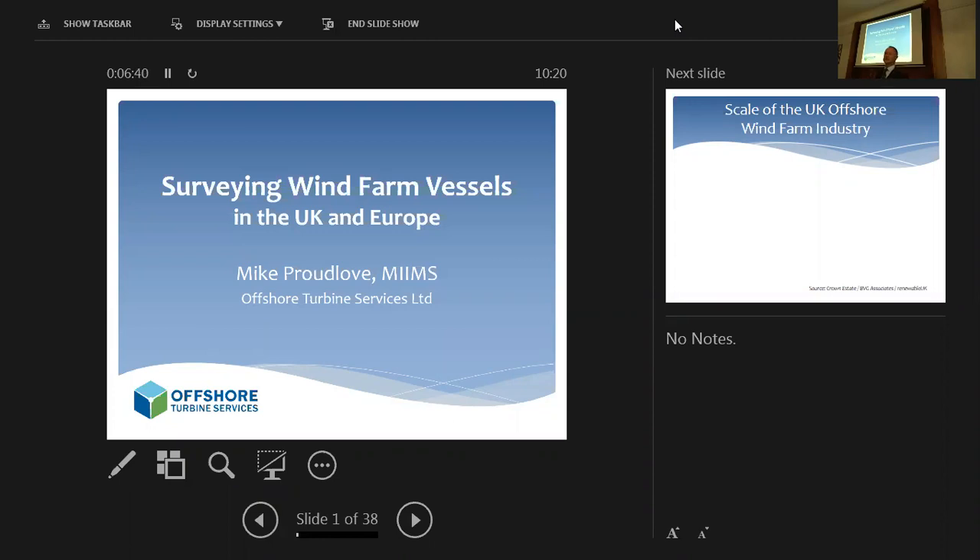What I'm hoping to give you today is a bit of perspective from an operator's point of view, because as an ops manager or superintendent in the wind farm industry, you spend most of your time dealing with surveyors, flag state, port state, and it's quite an international industry. I'm trying to give you a perspective of how we see the relationship with the surveyor, and how complicated the modern wind farm industry is.